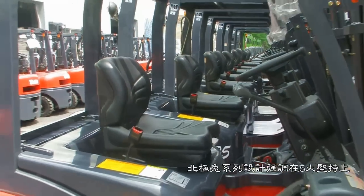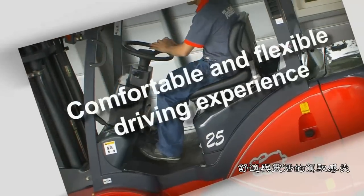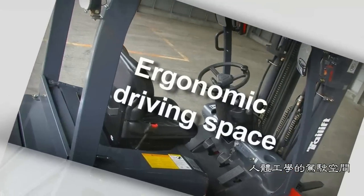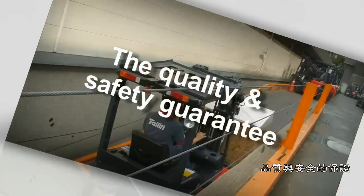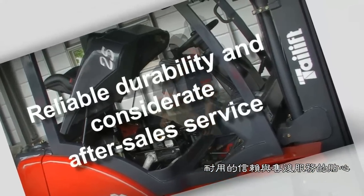This series has been focused on five experiences: comfortable and flexible driving experience, ergonomic driving space, the differences of performance, the quality and safety guarantee, and reliable durability with considerable after-sales service.